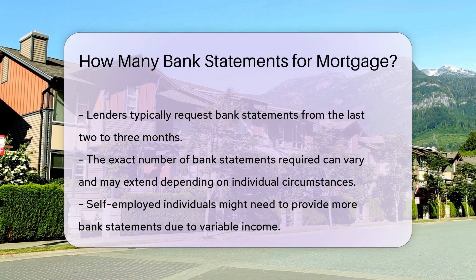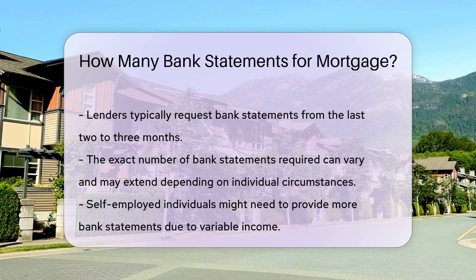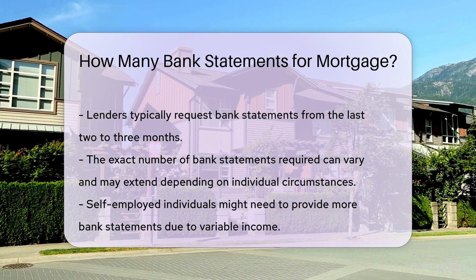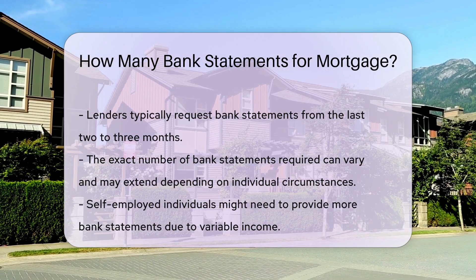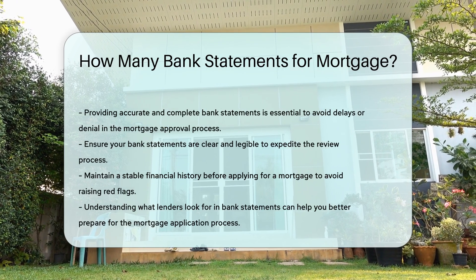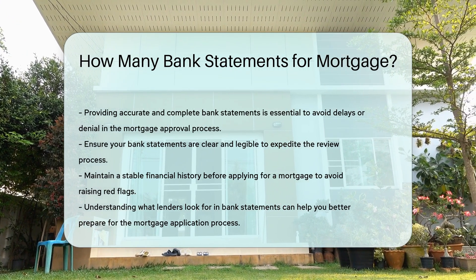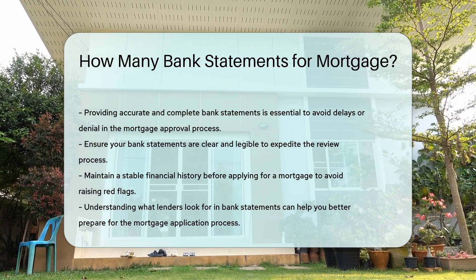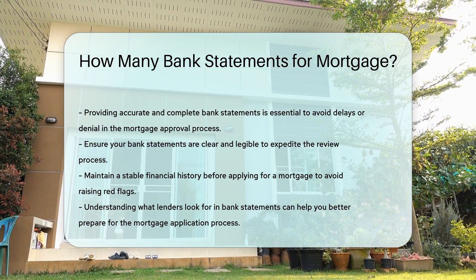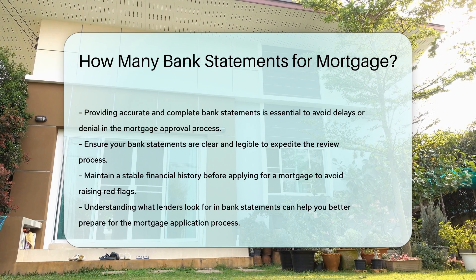Providing accurate and complete bank statements is essential. Any discrepancies can delay the mortgage approval process or even result in denial. Ensure your bank statements are clear and legible, as this helps expedite the review process and avoids unnecessary delays. It is also advisable to maintain a stable financial history before applying for a mortgage. Avoid large purchases or significant financial changes that could raise red flags. By understanding what lenders look for in bank statements, you can better prepare for the mortgage application process.